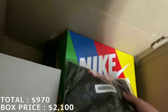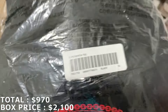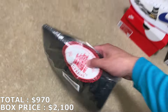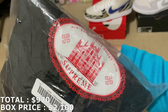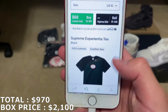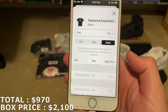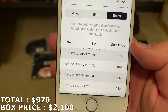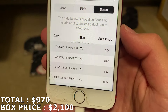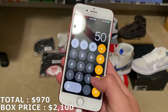Let's move on — here's more items. There's another shirt, this is the Supreme Experientia Tee, unopened, size XL. It has a little circle design. Asks are at $68 and the last sale is $54, with other recent sales lower — all from 2022. I'll mark it at $50, which puts me just over $1,000.